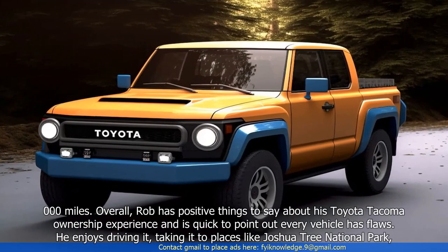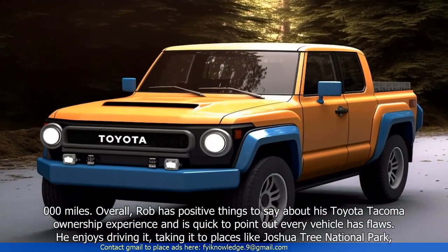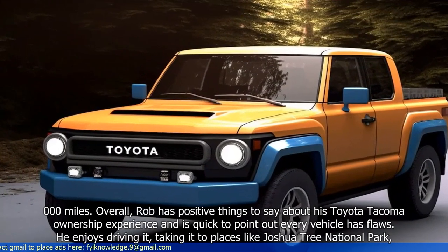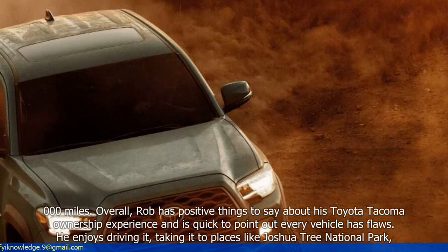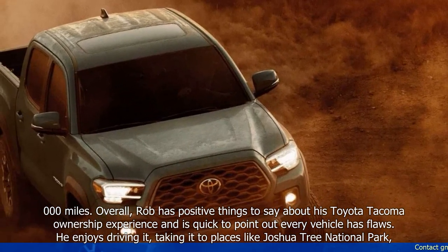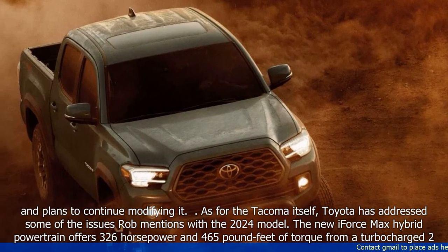Overall, Rob has positive things to say about his Toyota Tacoma ownership experience and is quick to point out every vehicle has flaws. He enjoys driving it, taking it to places like Joshua Tree National Park, and plans to continue modifying it.